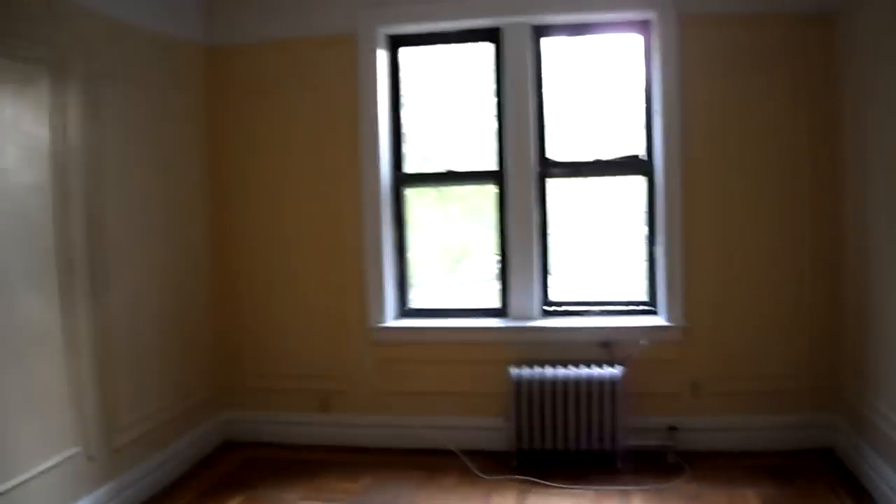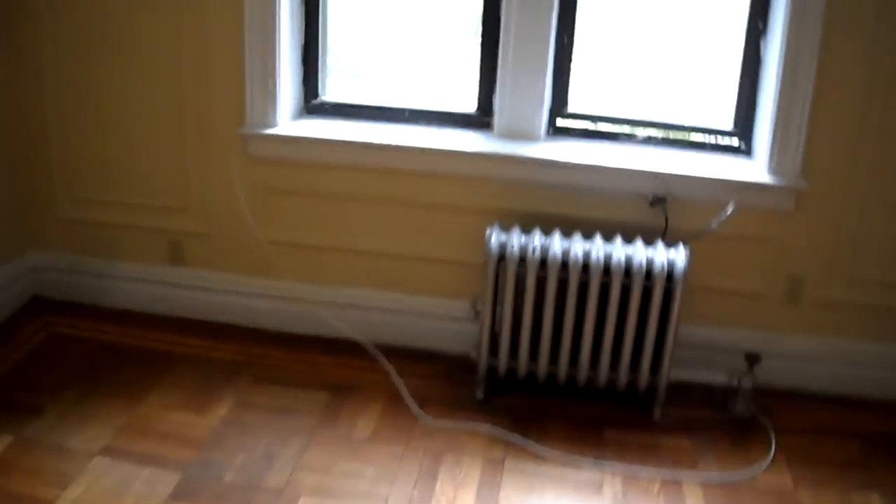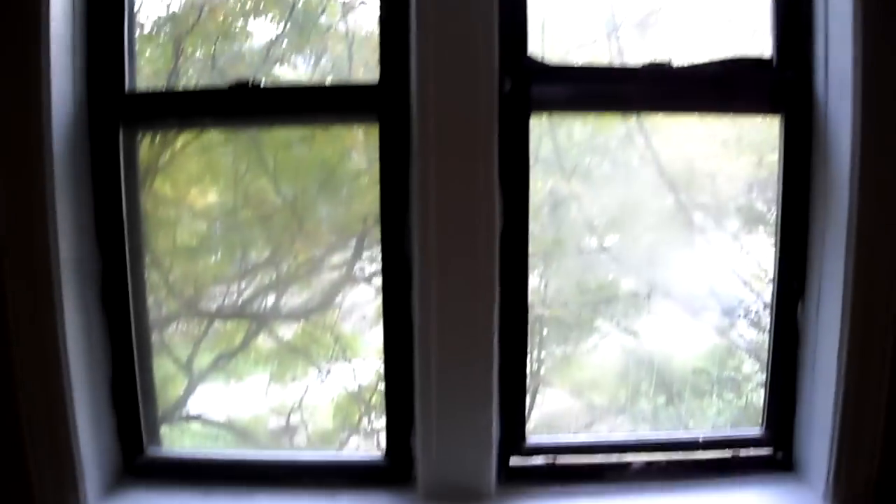Coming into the living room — it's also quite large. Windows, once again, facing south. It's a cloudy day, about quarter to five in the afternoon, and we're still getting good light. So this unit does get direct sunlight.